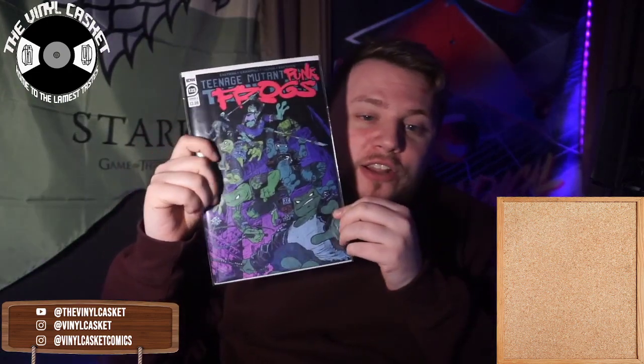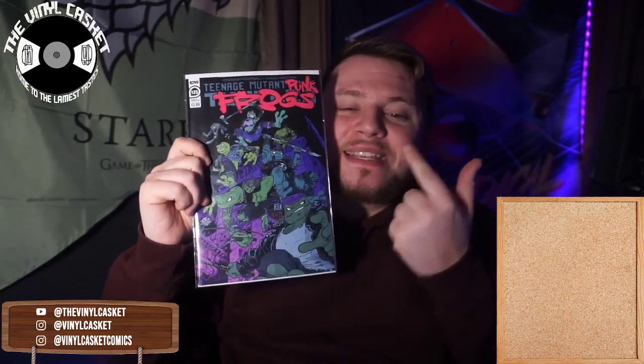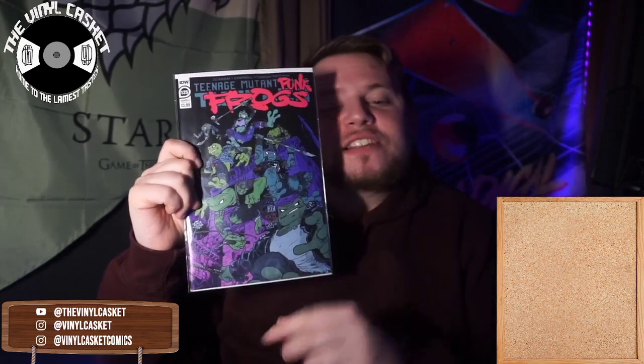Not to break — the new turntable, which eventually I will do a review on once I play enough records. Starting with indies like we always do, we have from IDW issue 125 of the Teenage Mutant Ninja Turtles. You'll notice on the cover that it says Teenage Mutant Punk Frogs.